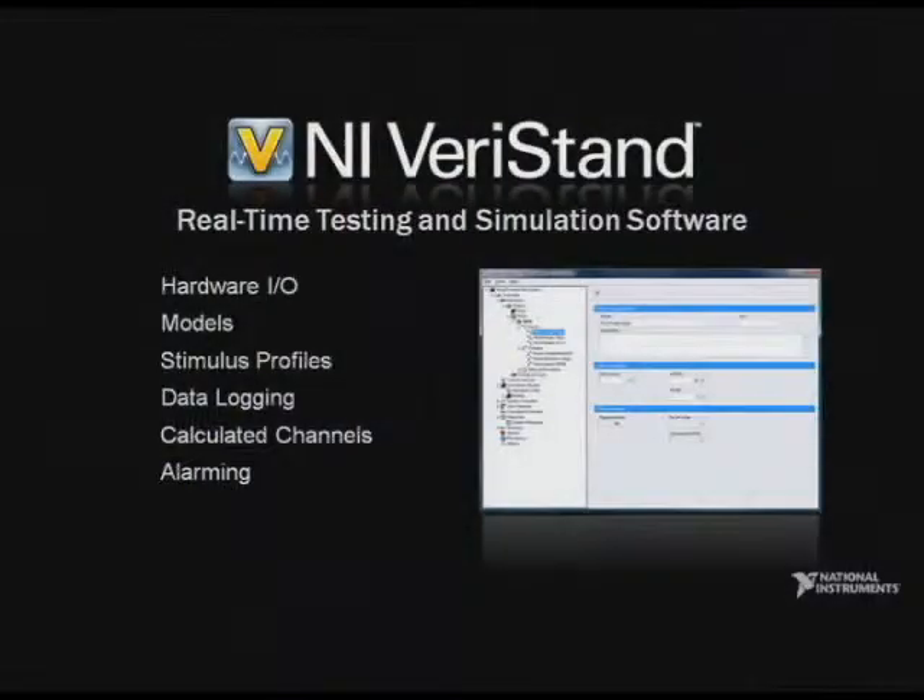Today I'm happy to announce we're releasing a new software product: NI VeriStand. VeriStand is a tool for configuring real-time testing applications such as environmental test systems, durability testers, hardware-in-the-loop test systems, and many others.